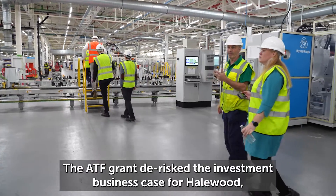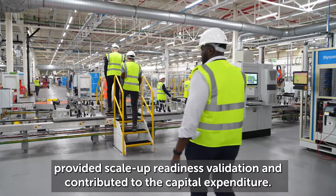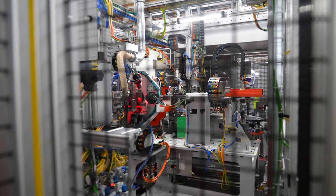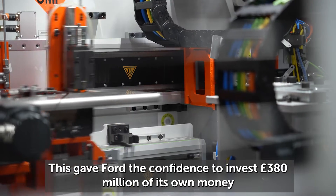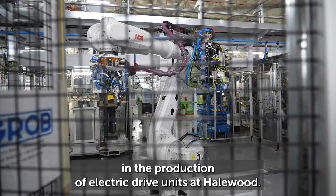The ATF grant de-risked the investment business case for Halewood, provided scale-up readiness validation, and contributed to the capital expenditure. This gave Ford the confidence to invest 380 million pounds of its own money in the production of electric drive units at Halewood.